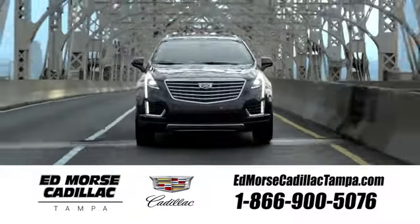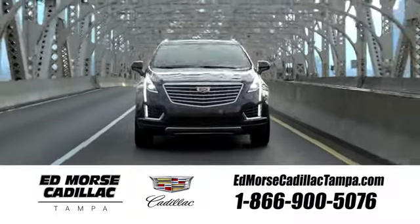Visit our website at EdMorseCadillacTampa.com or call us today. For value and for service. It's Ed Morse.